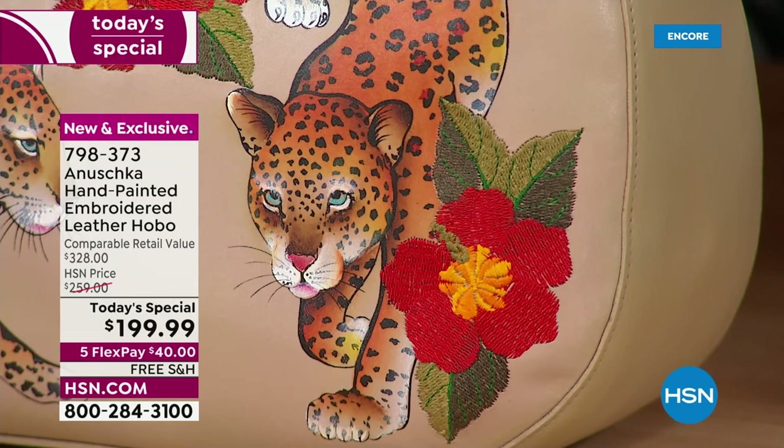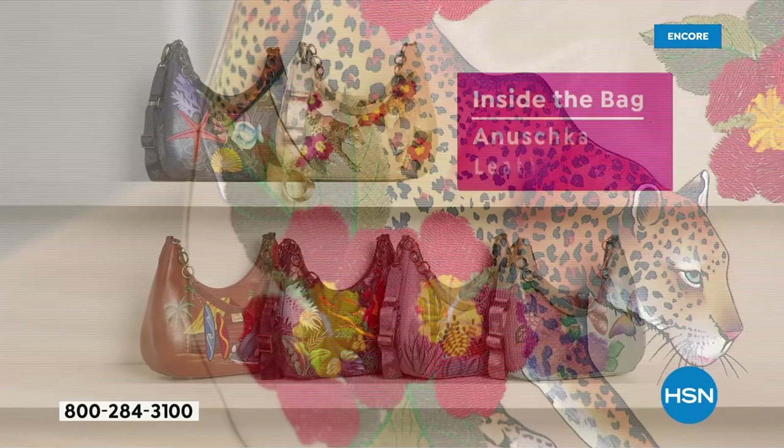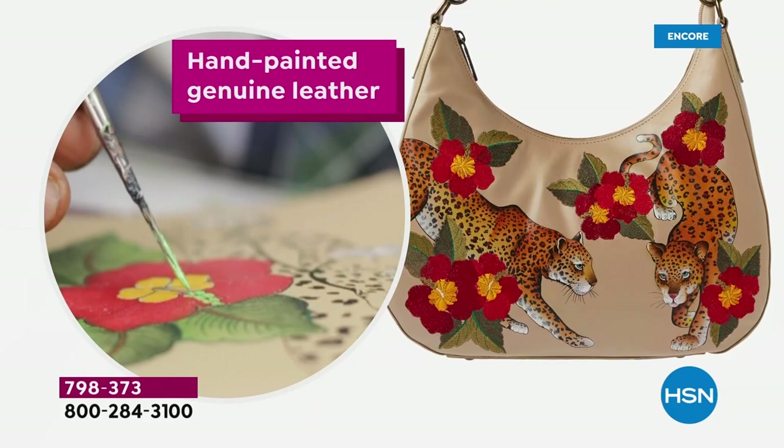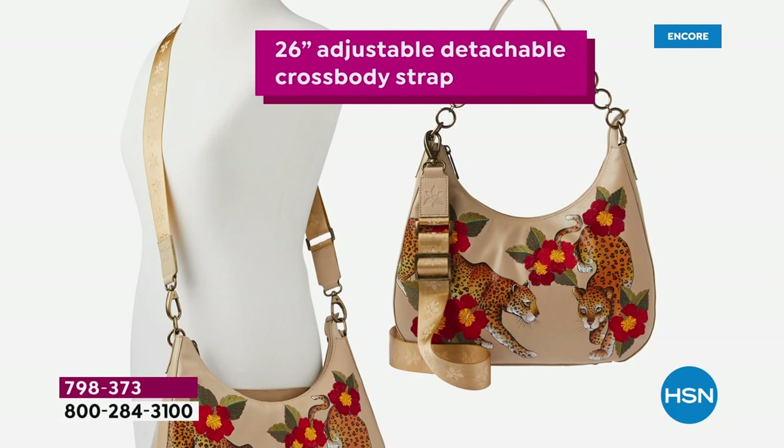Somebody literally sat with a brush and paint, mixed colors, created this step by step. It's three-dimensional — when you look at it in person, it literally is three-dimensional. Every single handbag is hand-painted; this is not something you find anywhere else. The shoulder strap is 26 inches all the way around, with a second shoulder strap as well.